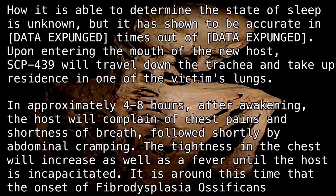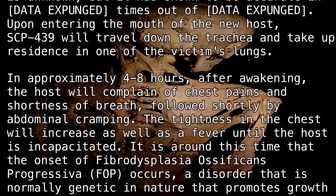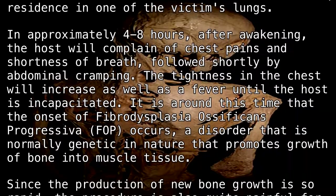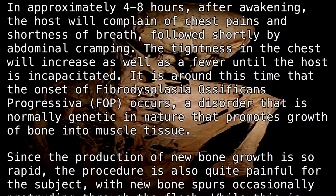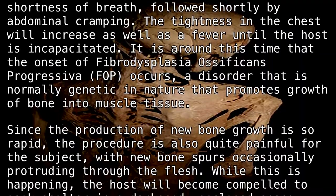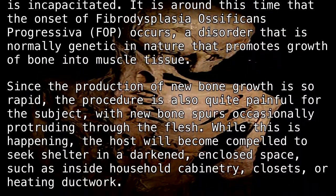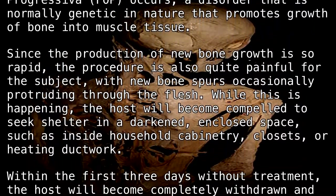The tightness in the chest will increase, as well as a fever, until the host is incapacitated. It is around this time that the onset of Fibrodysplasia Ossificans Progressiva (FOP) occurs — a disorder that is normally genetic in nature that promotes growth of bone into muscle tissue. Since the production of new bone growth is so rapid, the procedure is also quite painful for the subject, with new bone spurs occasionally protruding through the flesh. While this is happening, the host will become compelled to seek shelter in a darkened, enclosed space, such as inside household cabinetry, closets, or heating ductwork.